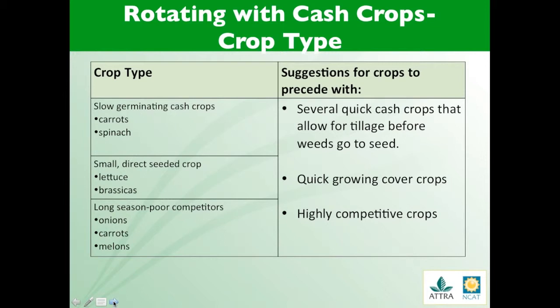On your screen is a table that shows a very simplistic rotation strategy for various crop types. There are examples of crops on the left of your screen that would be considered poor competitors for various reasons. The right column suggests crops to precede these poor competitors with. You can use cover crops or cash crops, but the idea is that you are reducing weed competition prior to planting crops that compete poorly with weeds.